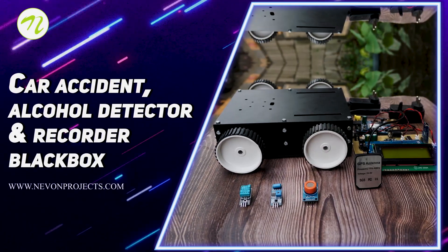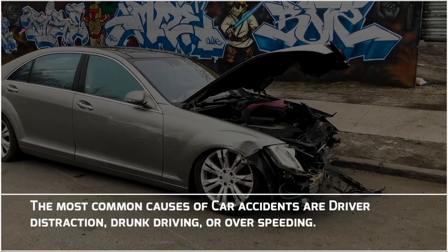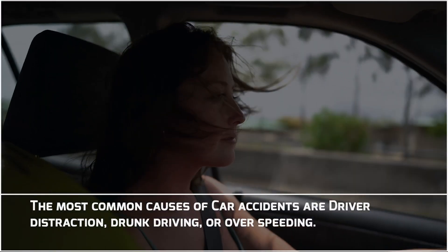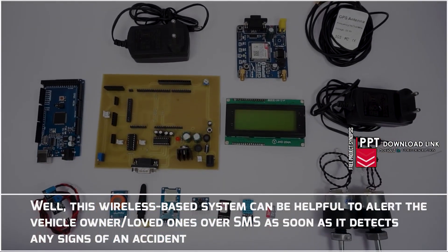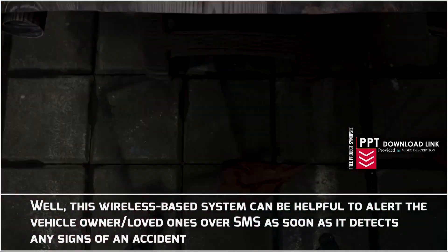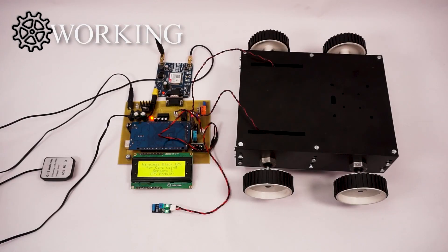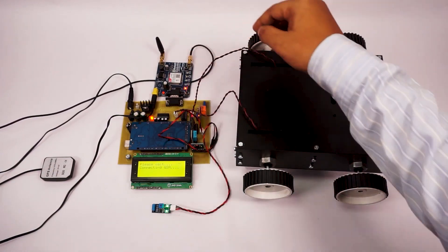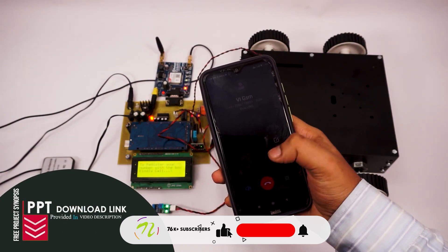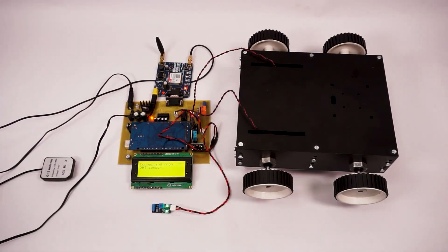Car Accident Alcohol Detector and Recorder Black Box. The most common causes of car accidents are driver distraction, drunk driving or over speeding. This wireless-based system can be helpful to alert the vehicle owner or their loved ones over SMS as soon as it detects any signs of an accident. This is the wireless car black box system which is powered by Arduino Mega. Let's turn on the GSM modem so that we can configure our number.